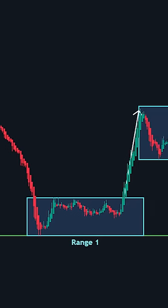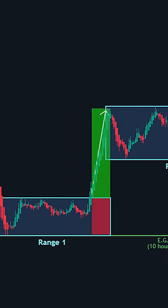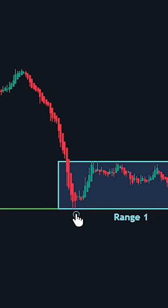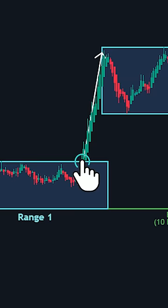Traders watch for a breakout from this range as a potential signal for a profitable trade. Here's an example: the price has been bouncing off from our support, and after this, we see a breakout above our range box.